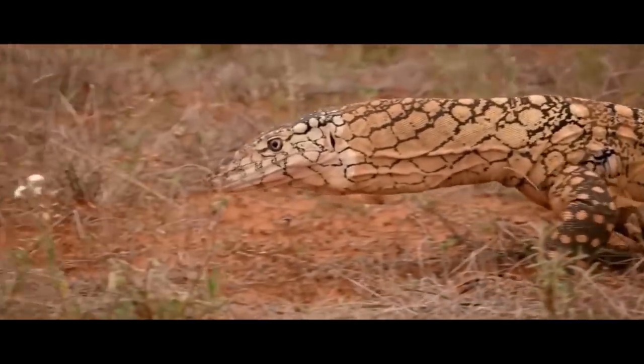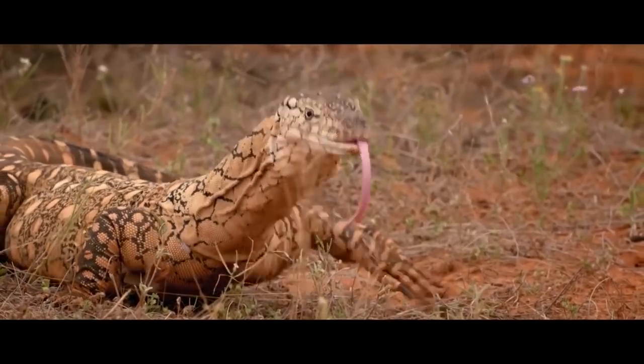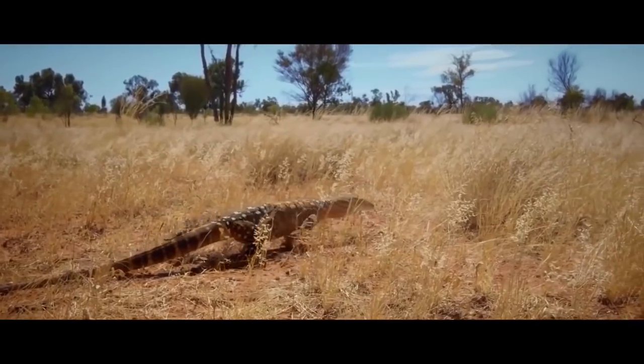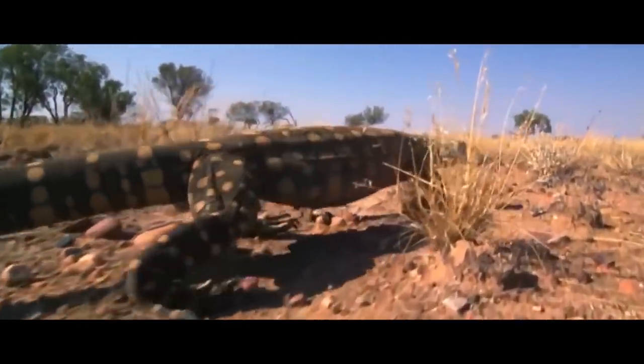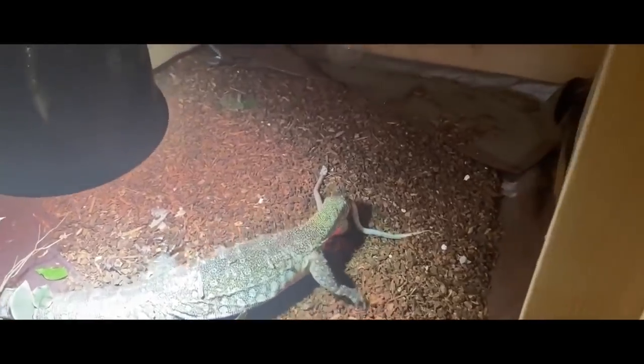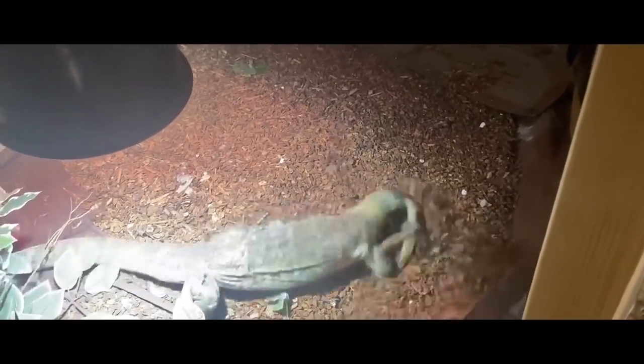The success of its escape is questionable, because a running monitor lizard can develop a speed of 40 kilometers per hour, which makes it one of the fastest reptiles. The predator quickly catches up with the prey and uses a proven tactic — shaking the victim with incredible force, it easily breaks its bones and tears its flesh using its sharp teeth.